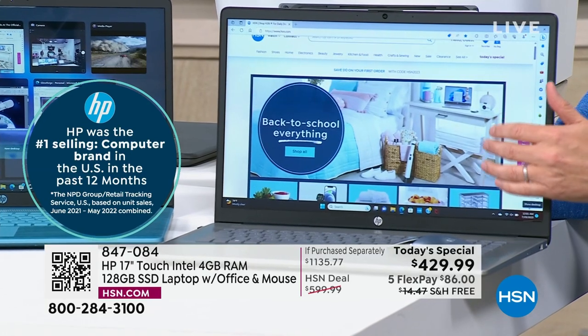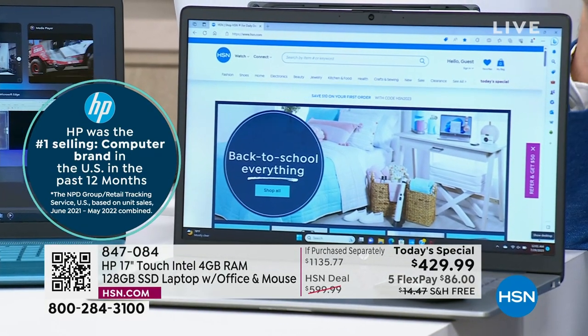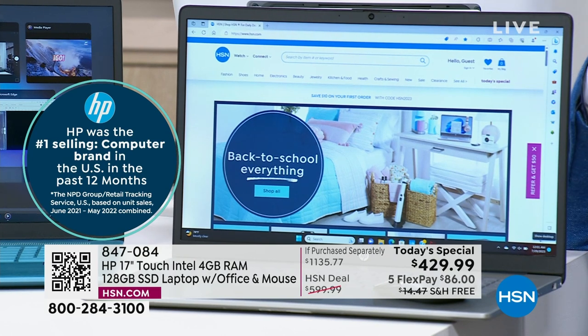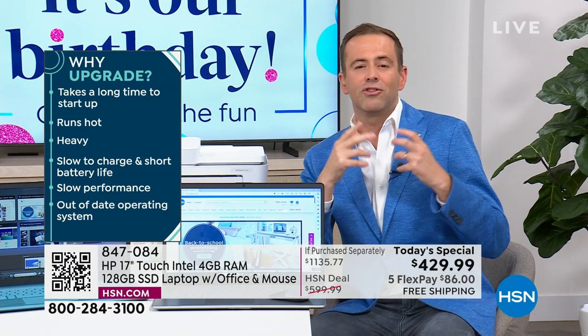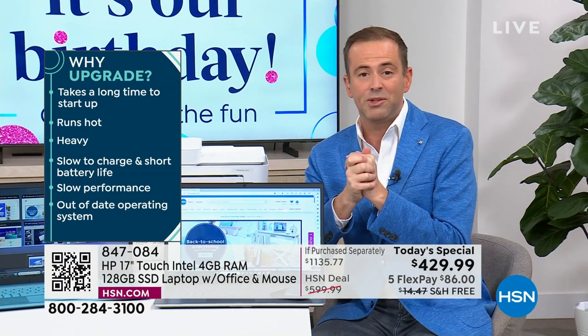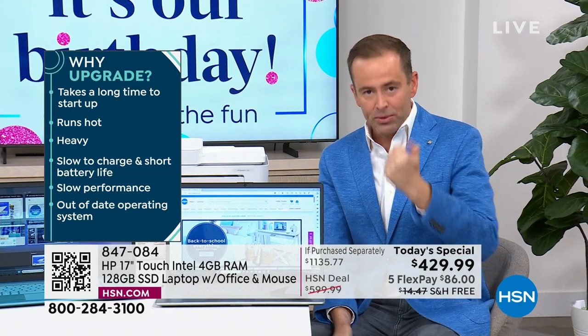We're the number one laptop brand, not only here on HSN, but around the world. This is an amazing opportunity for a very good reason. Look at the price on the screen — of all the weeks, months, and years that we've been on HSN with HP, we have never, ever, ever come close to this. We're doing a 17-inch screen.